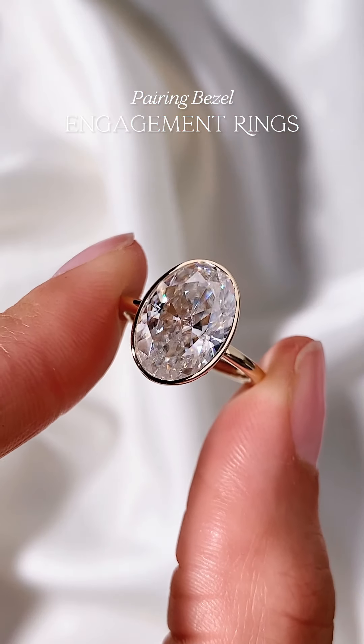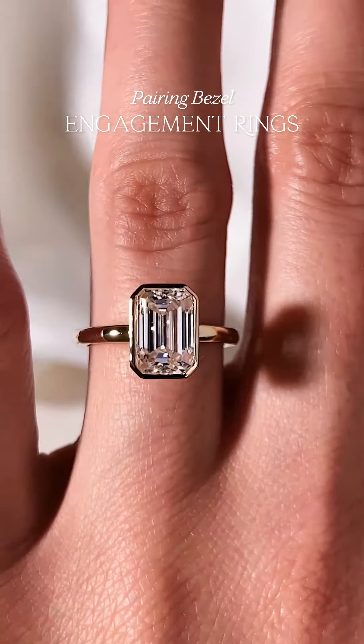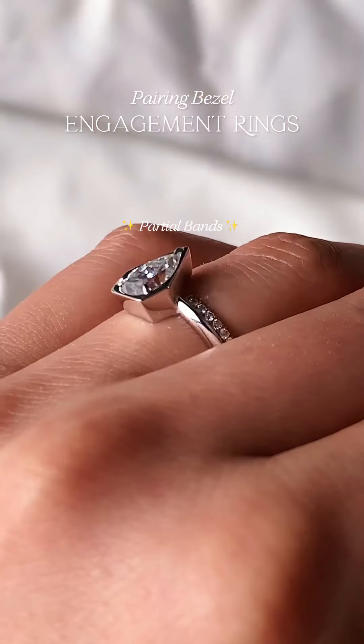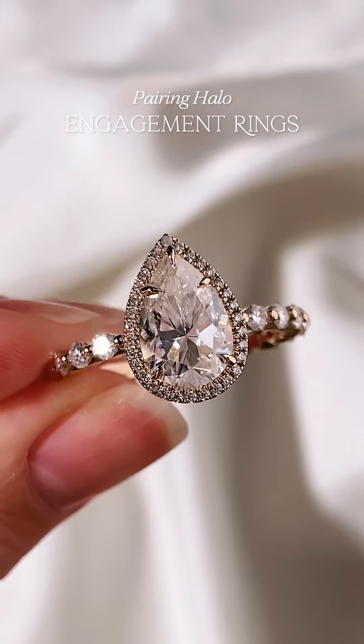Made for the modern bride, bezel engagement rings offer a sleek and contemporary look. We recommend classic gold, classic curved, and partial bands to complement your bezel setting.